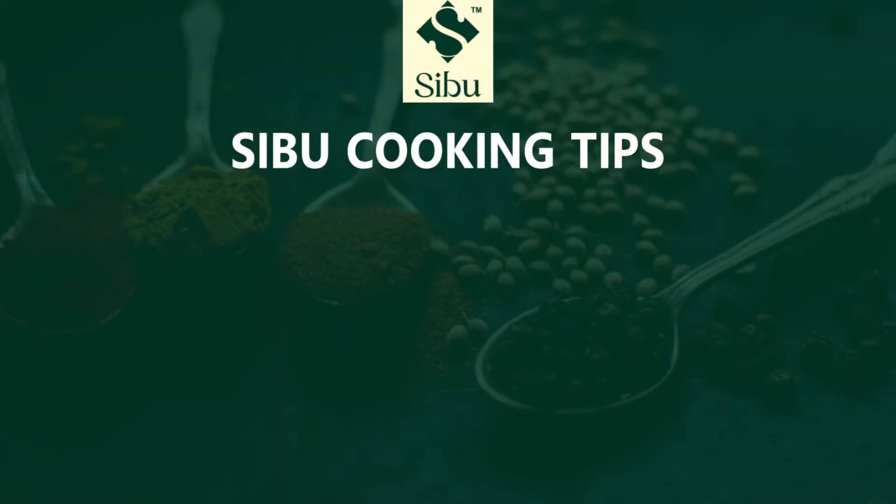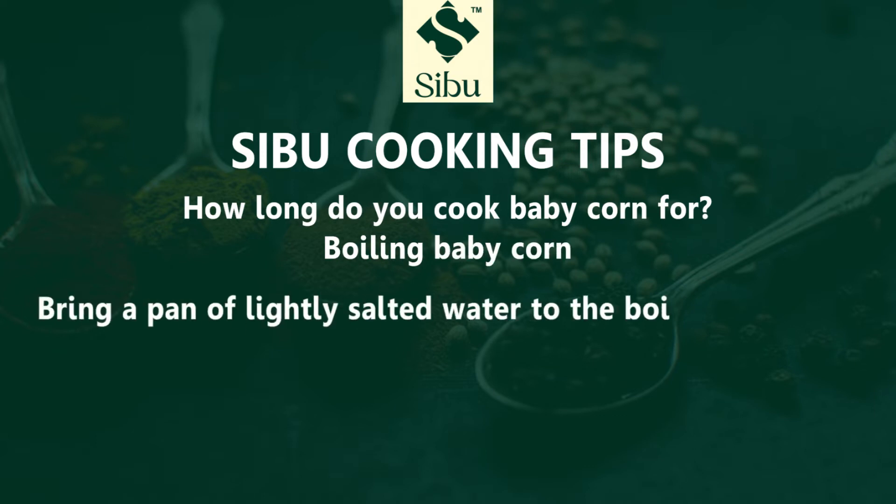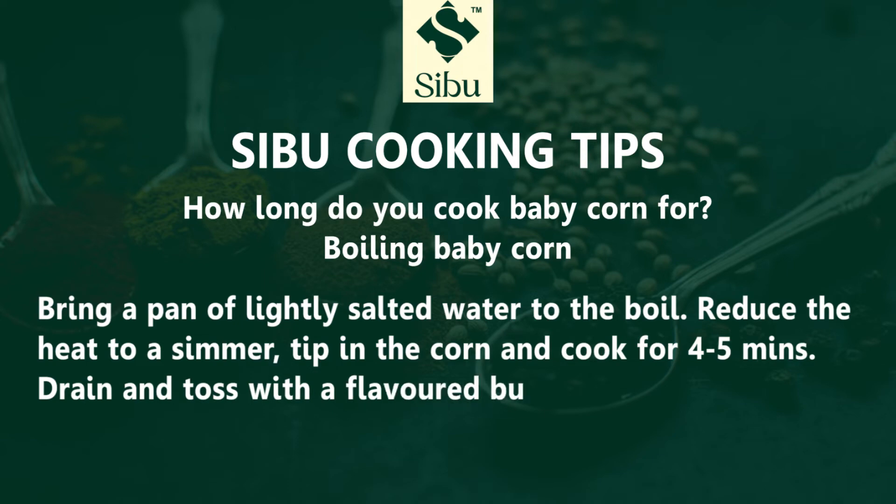Seaboo cooking tips: how long do you cook baby corn? For boiling baby corn, bring a pan of lightly salted water to the boil, reduce the heat to a simmer, dip in the corn and cook for four to five minutes, then strain and toss with a flavoured butter.